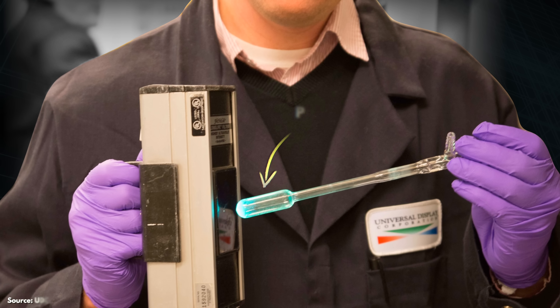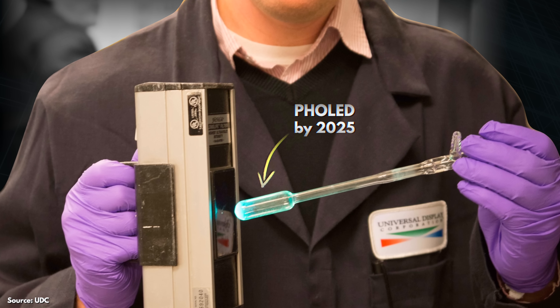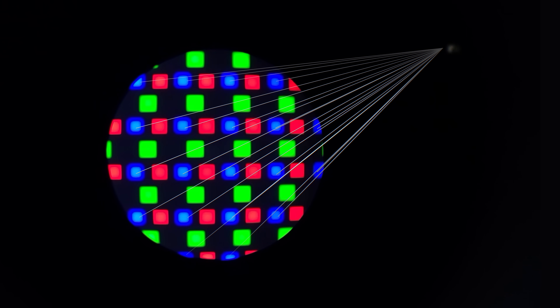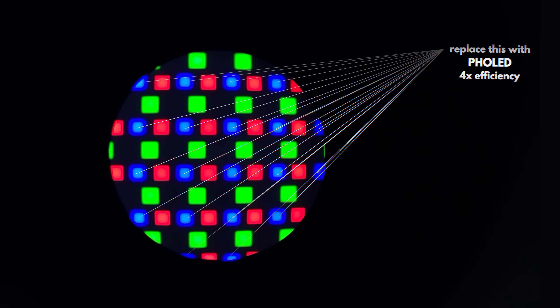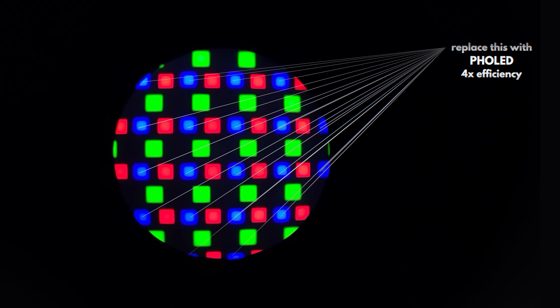Second, a company called UDC claims that their blue PH OLED materials are coming to screens from Samsung, LG, and more by 2025. They would replace the current material used in blue subpixels with a new one that should be four times as efficient at converting electricity into light, leading to huge efficiency and brightness improvements.